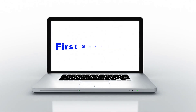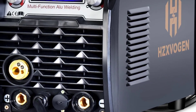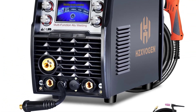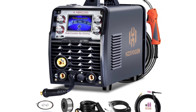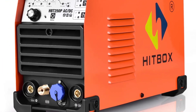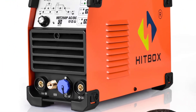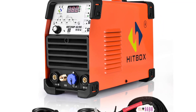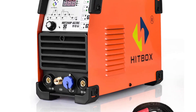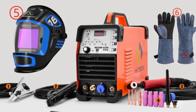Hey guys, welcome back to my channel. First stop for you looking for the best welding machine in the market. In this video I listed top 5 welding machines of 2024. In this best welding machine review video we will show you five top-rated welding machines to buy in 2024. We have included options for every type of user, so whether you are looking for the best welding machine.